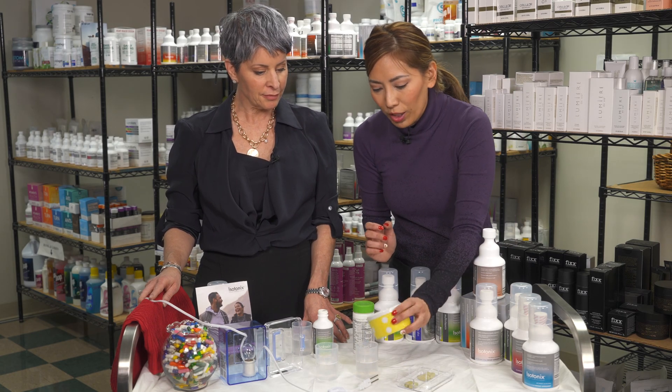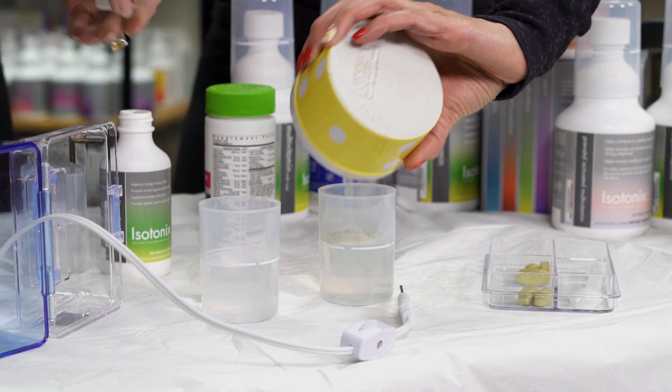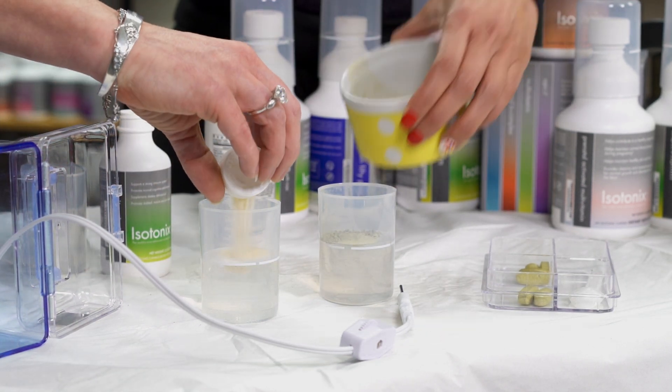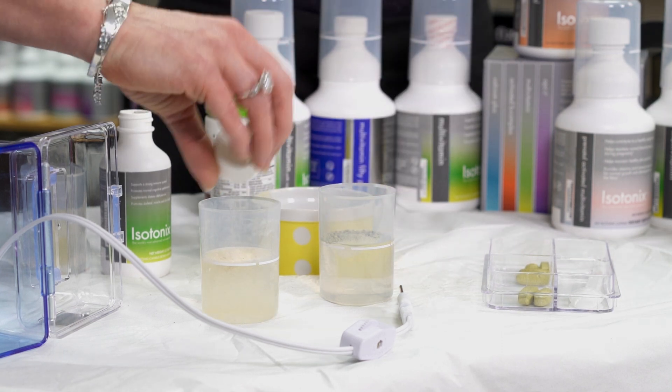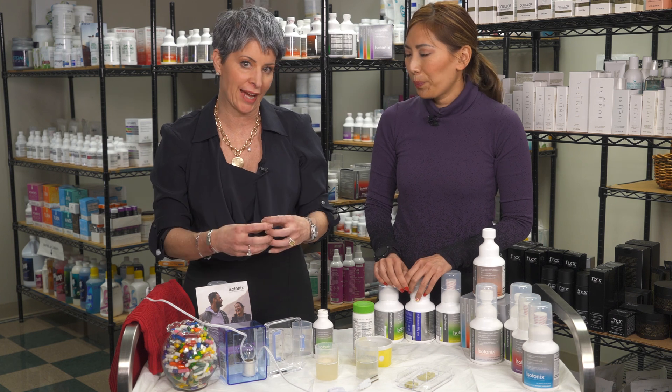We're going to put it in here. We're going to both pour in. Doctor, do you want to help me with that isotonic? Yeah, I'll get the isotonic. And this is one serving of each — the equivalent of one serving of the isotonic multivitamin and one serving of a competitor tablet brand.